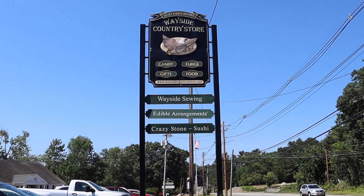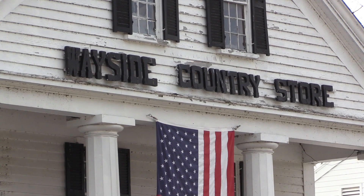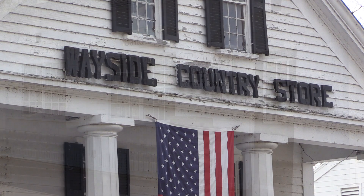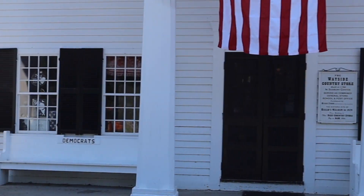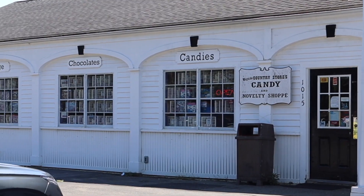If you are one for history, I suggest visiting Wayside Country Store. This old building was moved to its present location in 1928 by Henry Ford. Here you can look at the old fixtures such as the wood stove in the middle of the general store, then get some old-fashioned penny candy from their candy store.